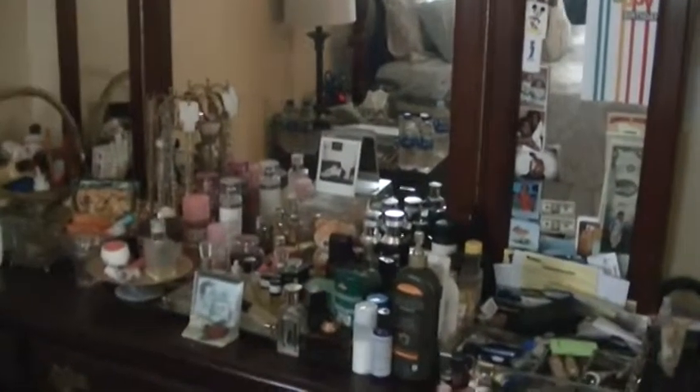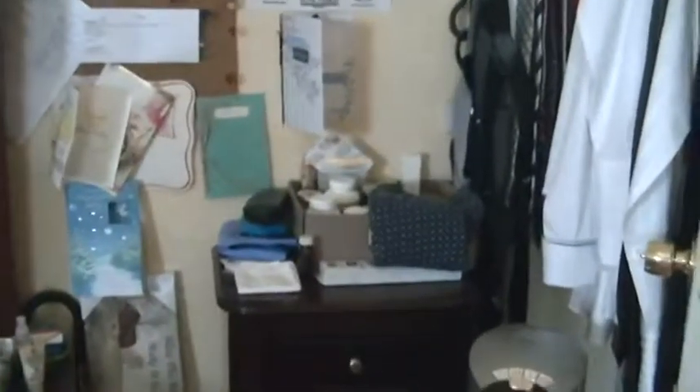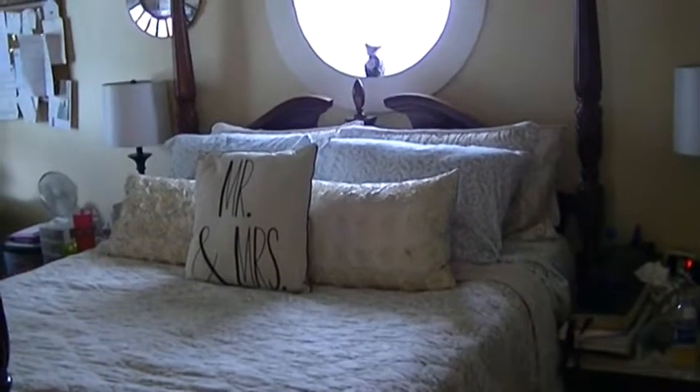Now we're going into the bedroom. Here's our dresser — the left side is mine and the right side is his. We both like products but keep it neat and organized. Here is his medicine, my jewelry armoire — I love costume jewelry — and a letter 'J' for John. We have our marriage contract agreement card that he looks at every morning. On this mirror we feature the people in our lives that we both pray for. We have our 'Mr. and Mrs.' on the bed and a captain's window above it.